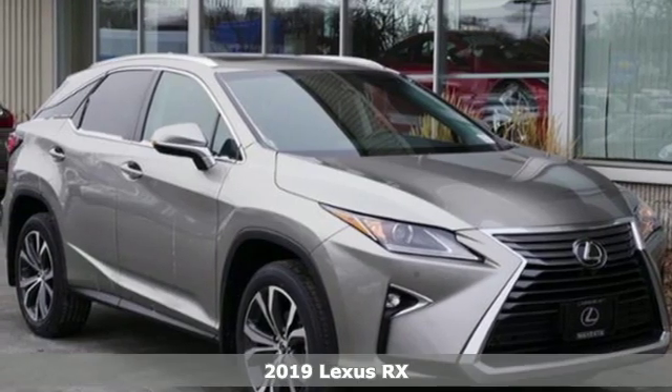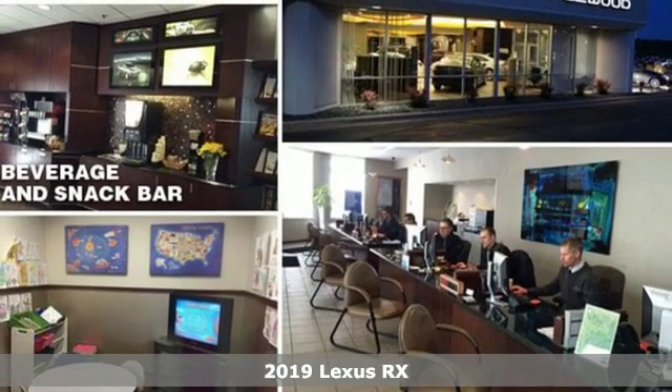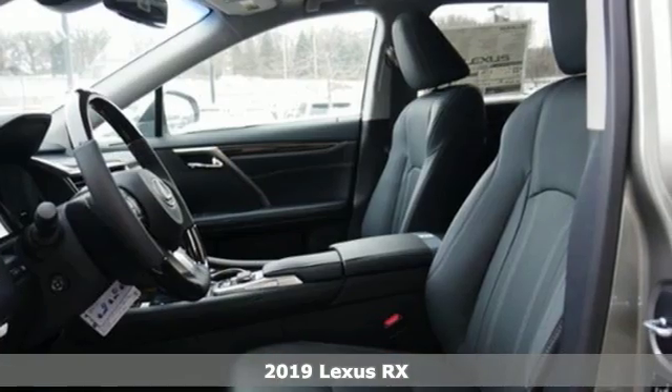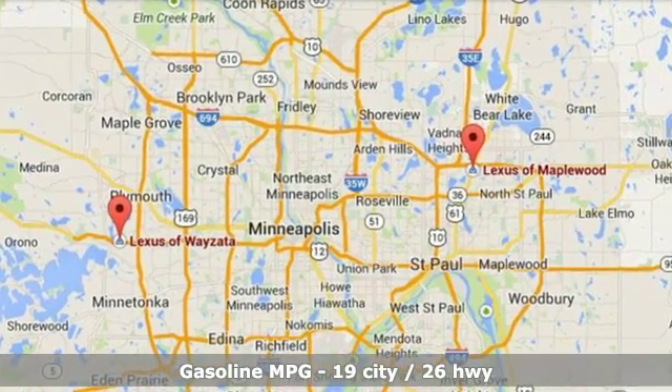It's a new 2019 Lexus RX. This RX is sophistication sharpened and luxury transformed. The untamed elegance will take you away. It comes with the features you need and better yet,